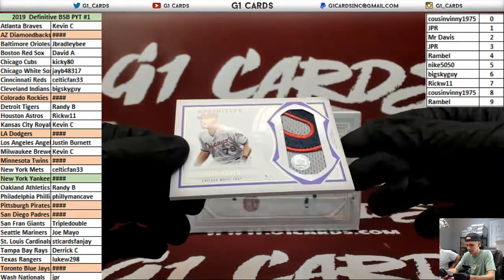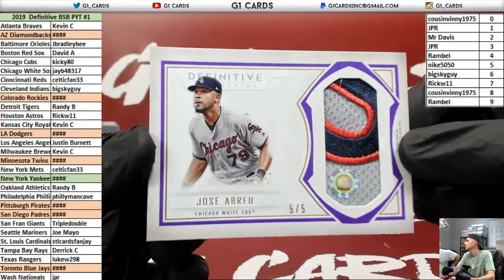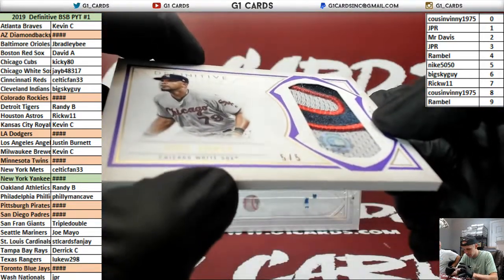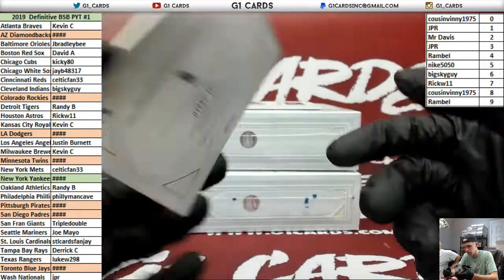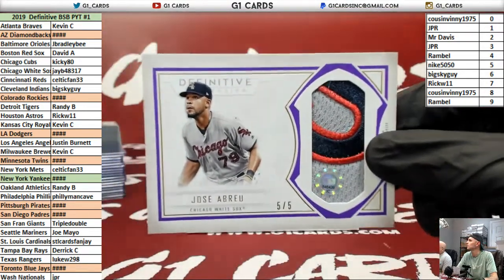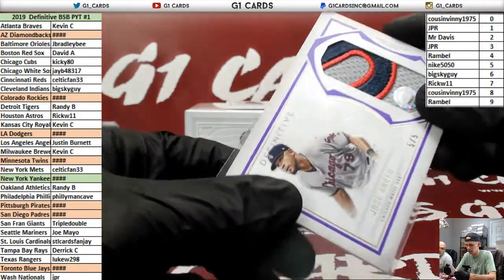White Sox, 5 of 5 — Abreu. Nice. That's a good patch. 846439JC — you can look those stickers up and see what game the patch was worn in.